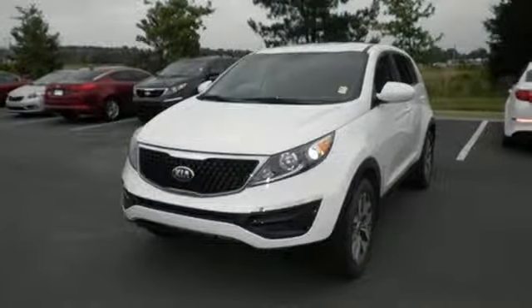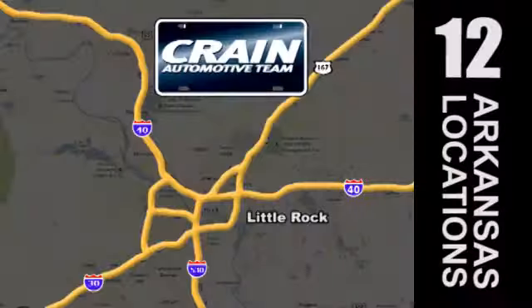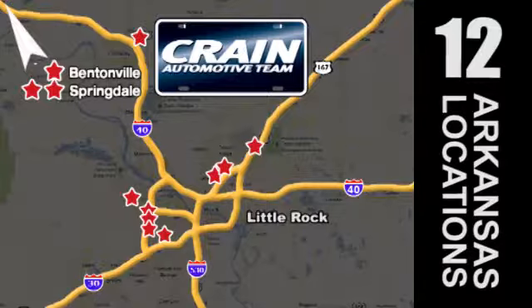See us today. Visit us anytime at craneteam.com. The Crane Team's got them. Craneteam.com.